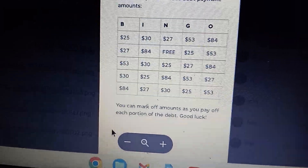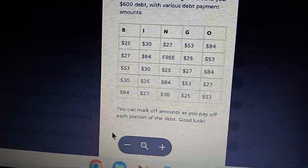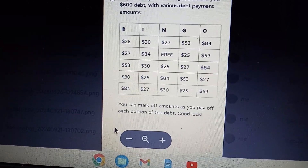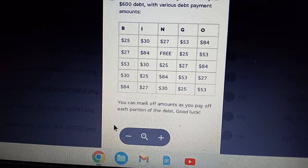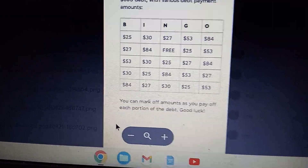This debt bingo is going to be for debt number four, which is going to be $25 a month. Then I'll be saving — I could use that however I want. I don't have to pay $27 anymore, $30 anymore, $53 anymore, $25 anymore. Now the $84 is just a lump sum payment toward the debt.